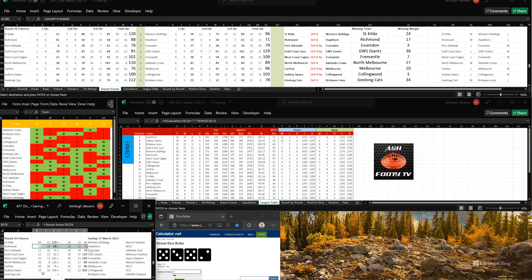Let's have a look at the ladder after the final game. Brisbane still sitting third on the ladder due to Hawthorn, Sydney, Gold Coast and also Western Bulldogs all losing. That was a very strange round. The top eight sides are Hawthorn, Sydney, Brisbane, Gold Coast in the top four, and then it goes Western Bulldogs, Richmond, West Coast and GWS have moved into the eight. That has concluded Round 26 for AFT Dice Season 1. We'll see you next time.